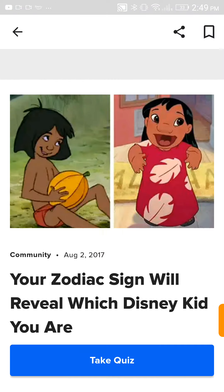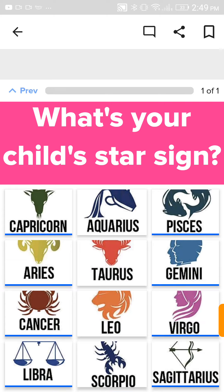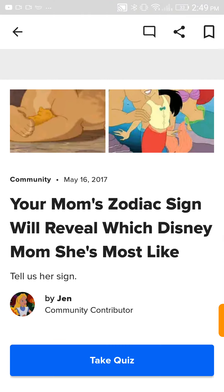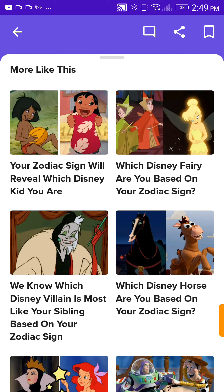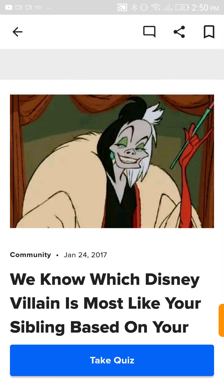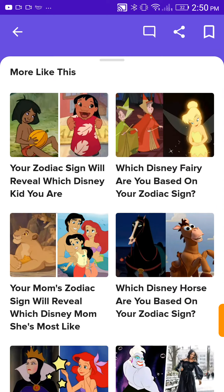Which Disney kid am I, based on my zodiac sign? My child's star sign — I don't have — I want a Gemini. Pinocchio! Based on my mom's zodiac — I think my mom's a Cancer. I have six siblings though, I don't know about that. We know which Disney zodiac is most likely something based on your zodiac sign. So I'll just keep a sibling in mind and put their zodiac sign. Ursula! Okay, sorry guys, bye. Bye!